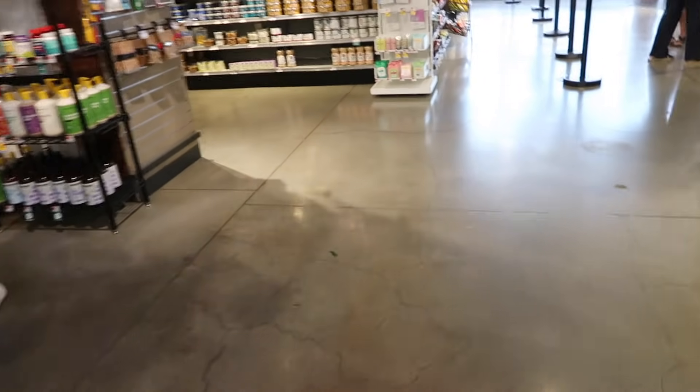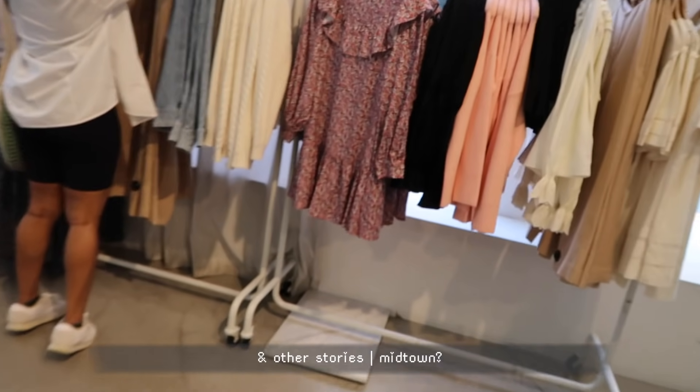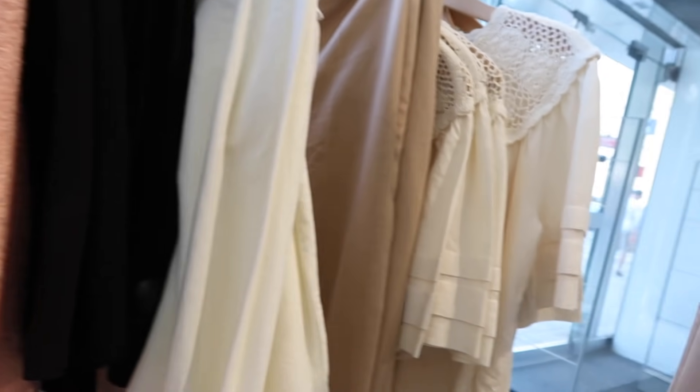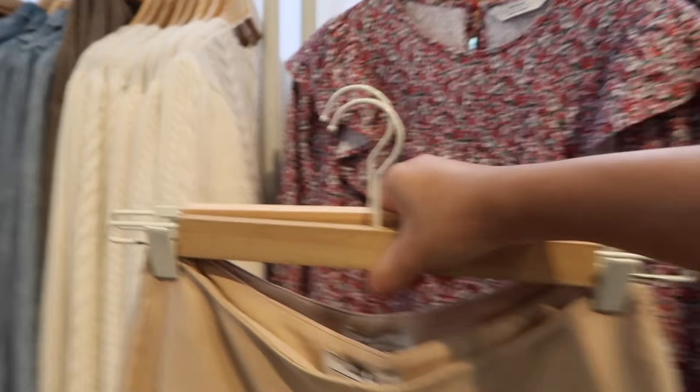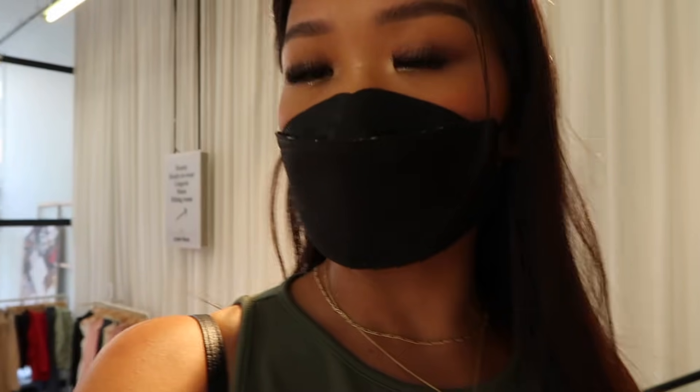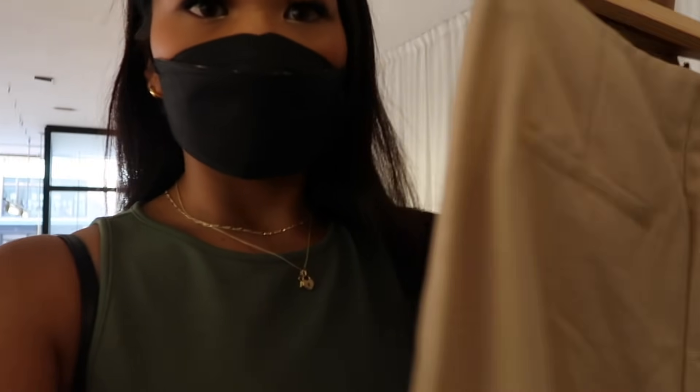We ended up in Whole Foods for a bit — felt like a local! I also found some pants I wouldn't mind getting. I'm a size 4 in Aritzia but I'd try both sizes. I also loved that there was no loud music playing so I won't get copyrighted. It was so hot outside though.